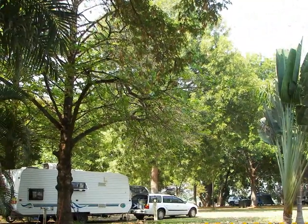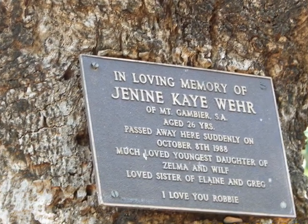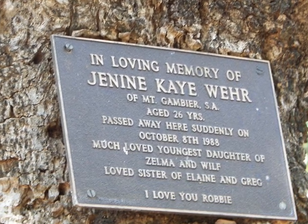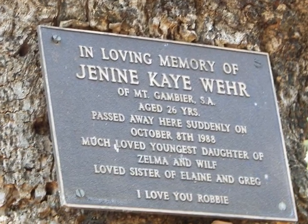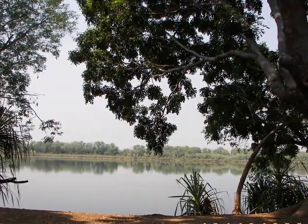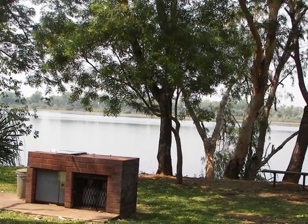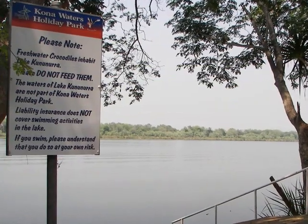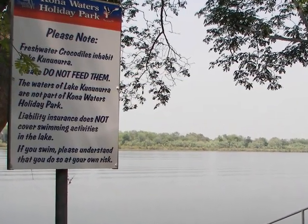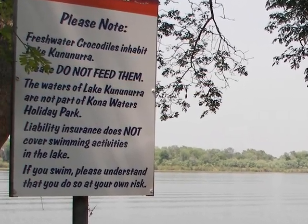A fan palm. We camped underneath this tree, in loving memory of Janine Weir, who died at 26 years of age — no one seemed to know her. The view from the caravan looking at the Ord River. Keep in mind it's situated next to a sign warning you not to feed the freshwater crocodiles, and to take care as they're swimming — limited liability!